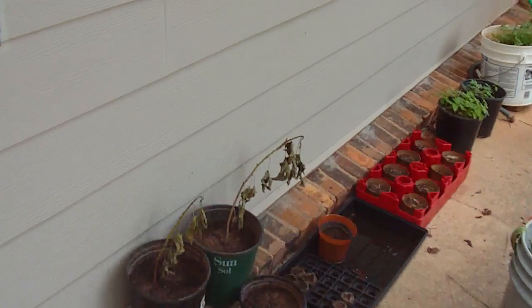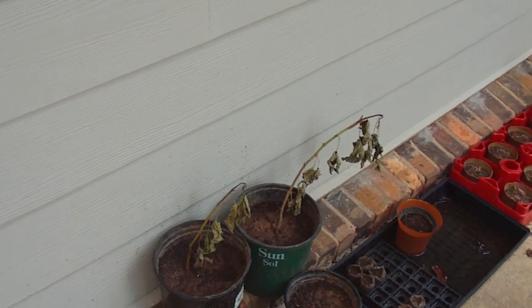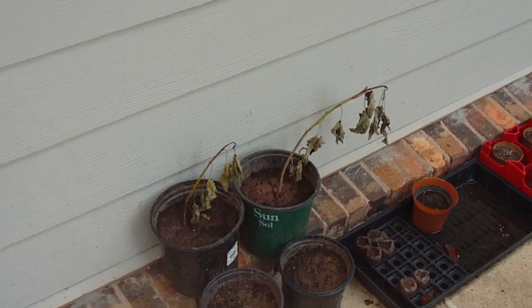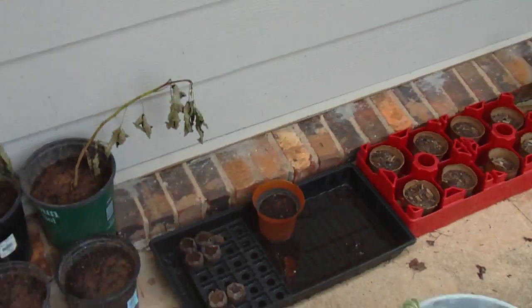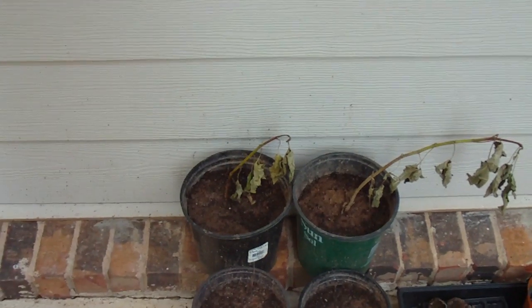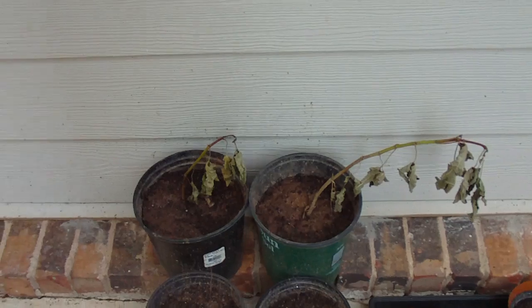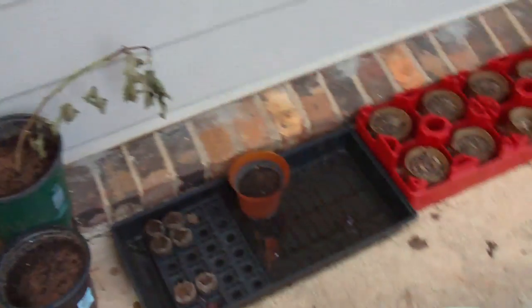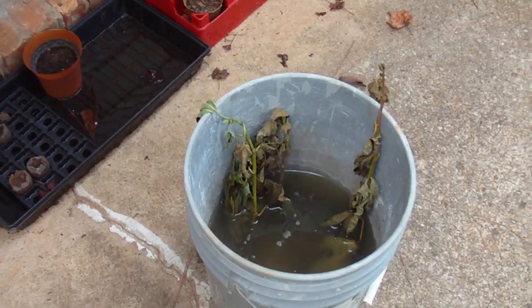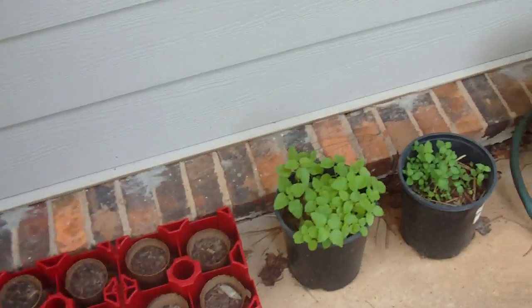We've got a plant that I got from Alabama — my mom and her boyfriend went out there, visited his cousin, and came back with parts of a fig tree. Some of these already had little roots on them, so I'm trying to pop them and see if I can get them to sprout roots and germinate.